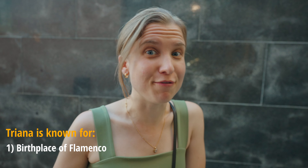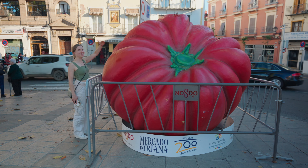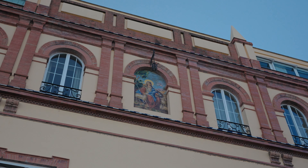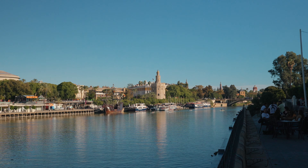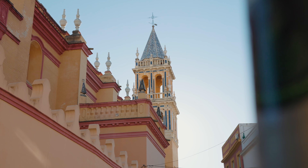Now we're going to do some sightseeing of the Triana neighborhood, which is actually the birthplace of flamenco. Although Seville is the fourth largest city in Spain, it doesn't feel like it — there are so many escapes. You can go to the park, come here by the river, and it feels very relaxing. All the houses are super colorful here; that's what this neighborhood is also known for.